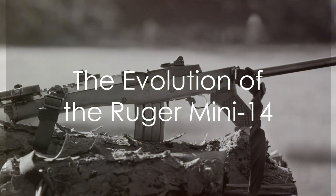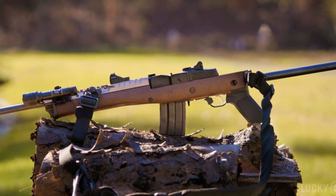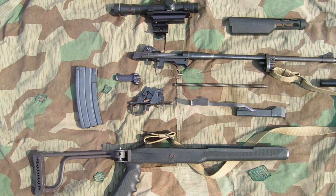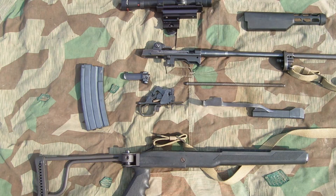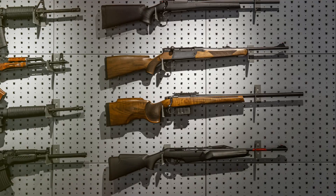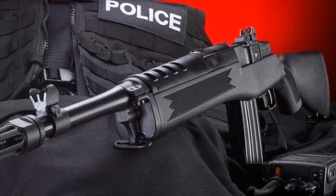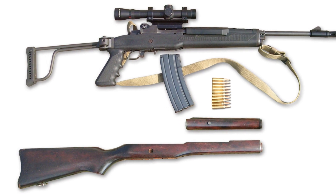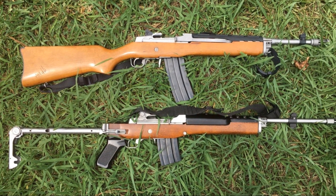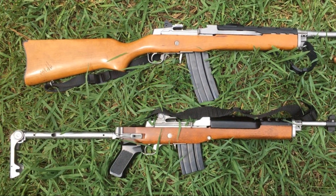The Ruger Mini-14 didn't stay stagnant — it evolved, adapted, and improved with time. In the 80s, the Ranch Rifle was introduced, a game-changer featuring a new rear sight and additional scope mounting system, making it a hit among ranchers and sportsmen. Then came the Mini-30 in the late 80s, chambered for the larger 7.62x39mm round, offering more power and versatility — an instant favorite among hunters and sports shooters. In the 21st century, Ruger introduced tactical models with Picatinny rails for easy accessory attachment and a flash suppressor, catering to law enforcement agencies and home defense users. These improvements have kept the Ruger Mini-14 relevant and popular over the years, a testament to its remarkable adaptability.